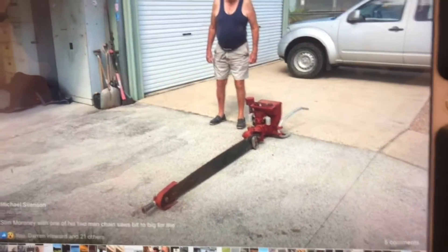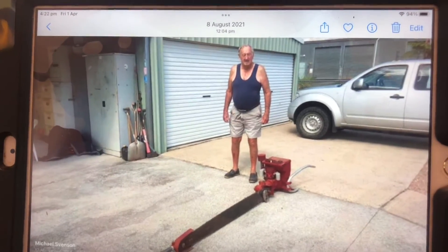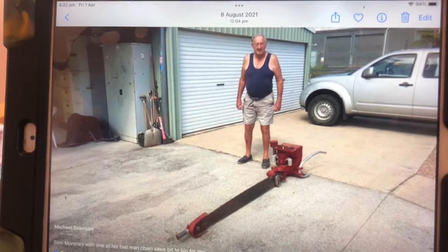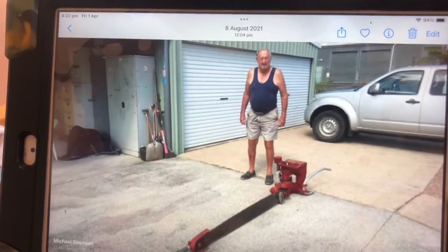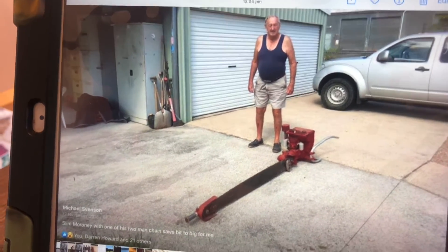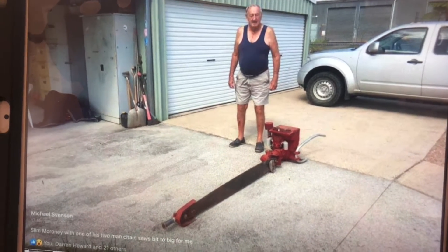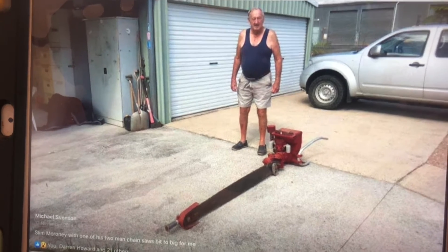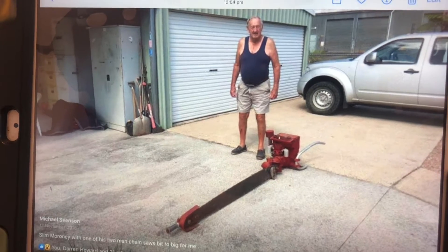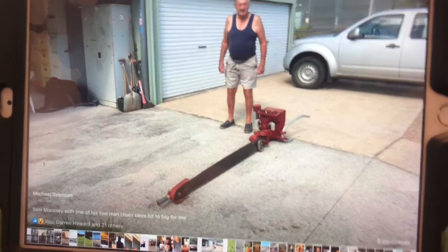Slim used to use those chainsaws and he had about six of them. He donated them to the timber getters museum at Peachester, along with his Chevrolet Blitz that he'd restored and used to take around to truck shows. He showed me his old den arms and this and that — he'd used these things extensively in the late fifties and early sixties. He was a timber cutter, snig operator, dozer operator and machine operator for many years.